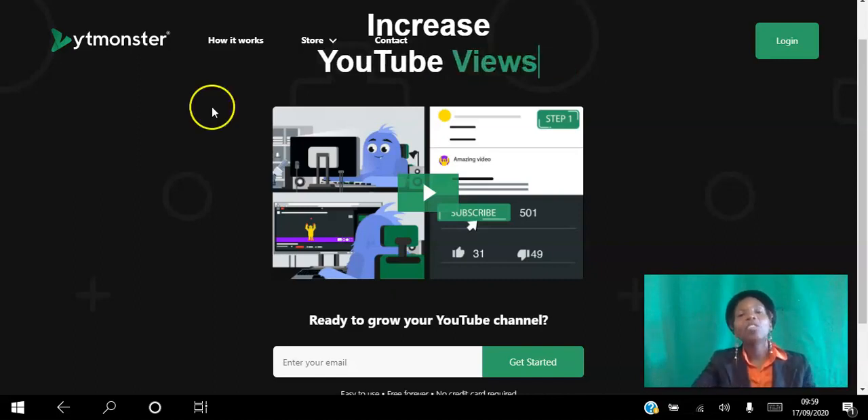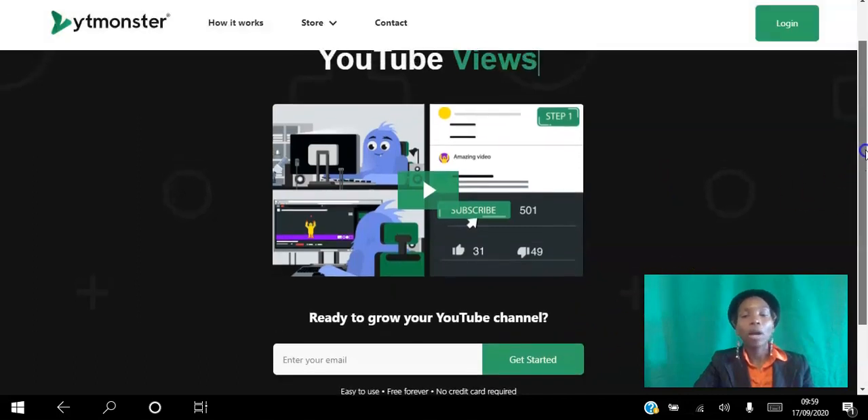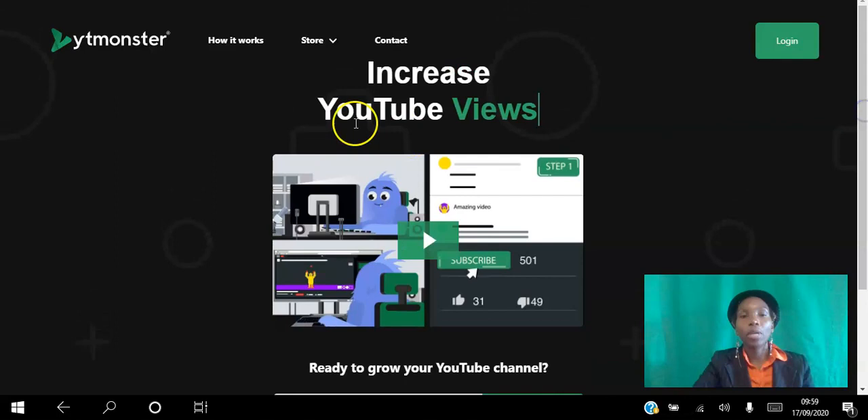If you're looking to grow your YouTube channel, go ahead and click the link in the description to access this landing page. You can watch a short video there and create your free account — no credit card required — and you can start to use this for free.